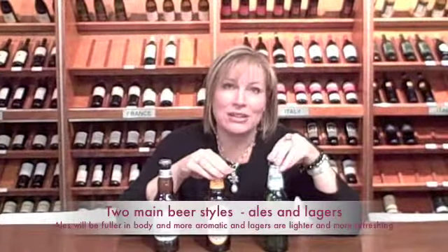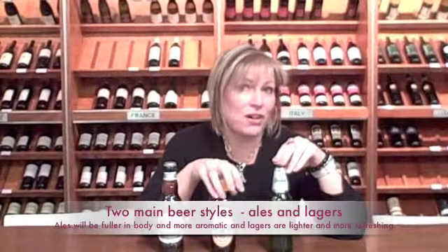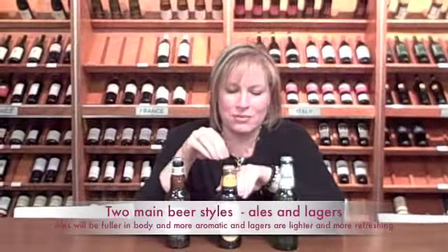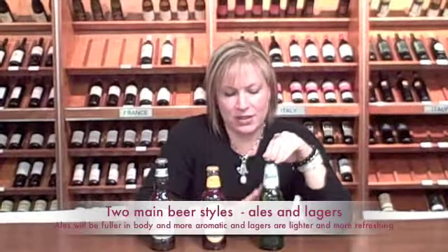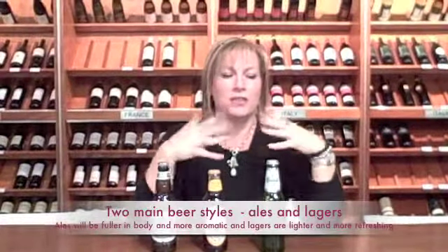Ales are a little richer, a little thicker, and for fall they're going to be a little more aromatic and go with things like stews and pot roasts — very food-friendly in regards to winter foods. Lagers are generally a little lighter, a little more refreshing, definitely lighter in color as well, and good for summer foods when you want that cool, refreshing flavor.